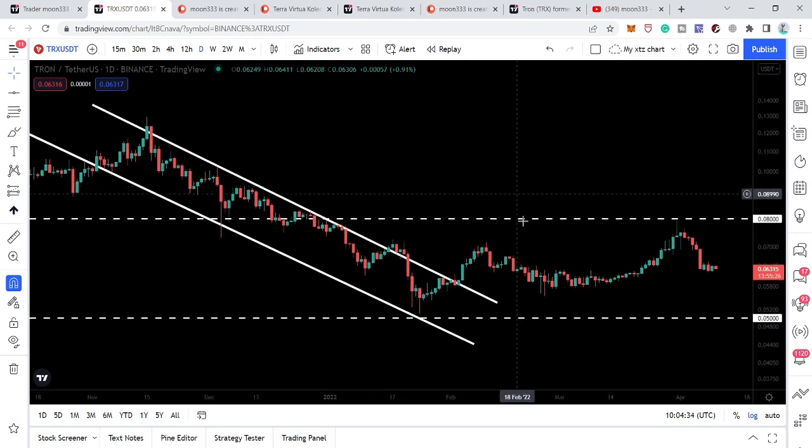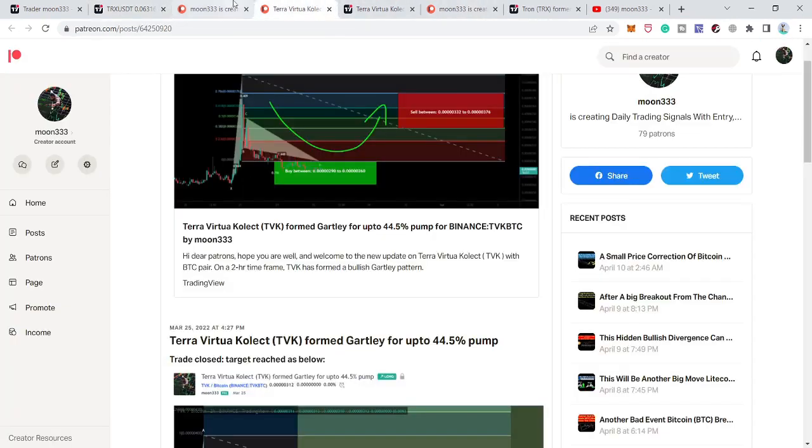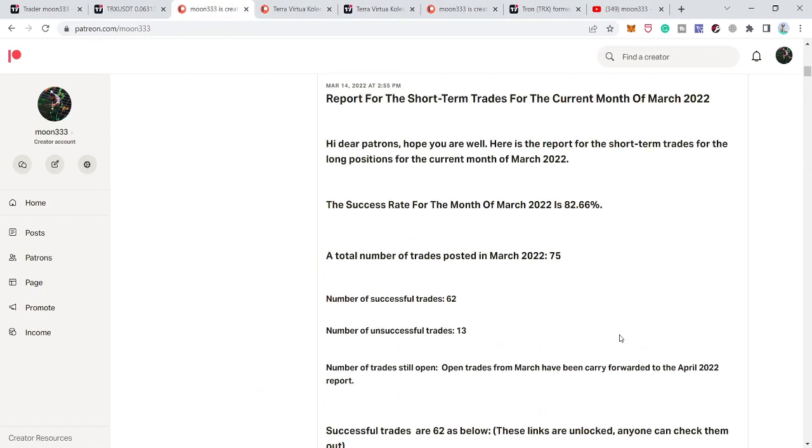So this was the update so far. I hope you have liked the analysis — if so, do hit the like and subscribe to the channel as well. For more ideas you can also support me at the Patreon, where I'm sharing different trading ideas. You can find the link to join in the video description. Take care, goodbye.